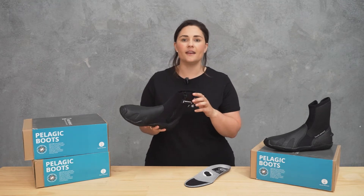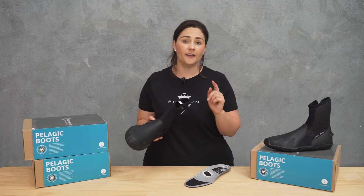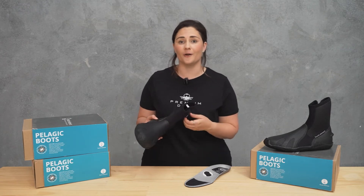The six and a half mil neoprene is not only really good quality but it will also help keep your feet warm. If your feet can stay warm you'll stay warmer throughout the whole dive.